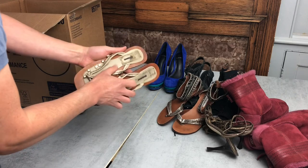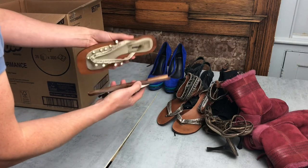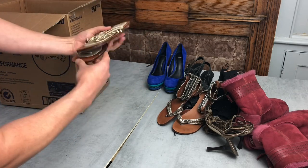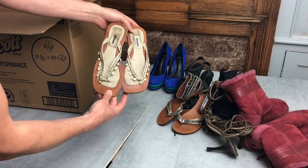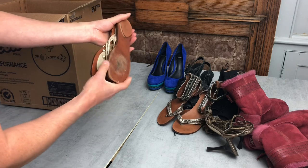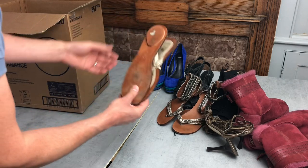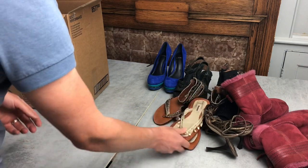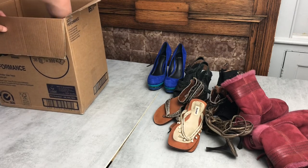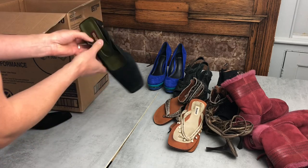Next are some flip-flops. Sticky stuff remover will get rid of any residue, and these are genuine leather — quite nice flip-flops that should clean up well. I wouldn't have paid more than a pound or two for those, and should get somewhere in the region of £15. Not a huge margin but it's not bad — you're not really risking an awful lot.